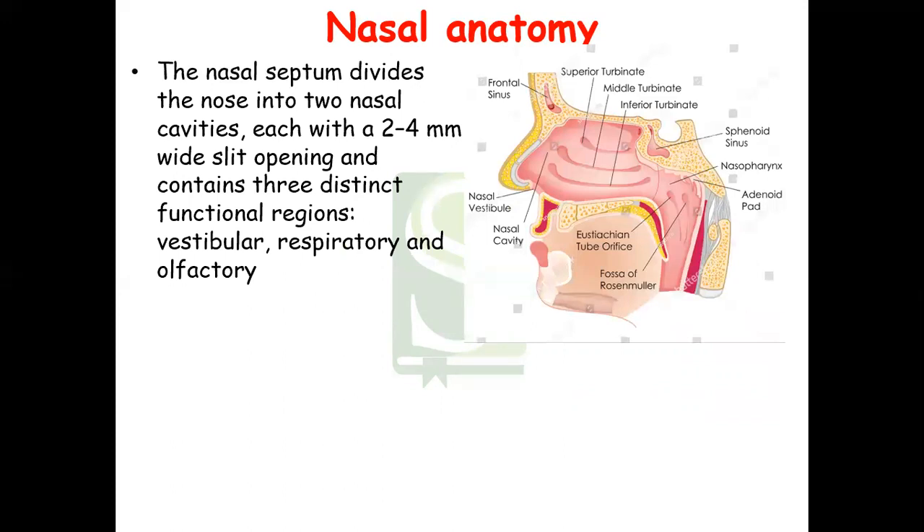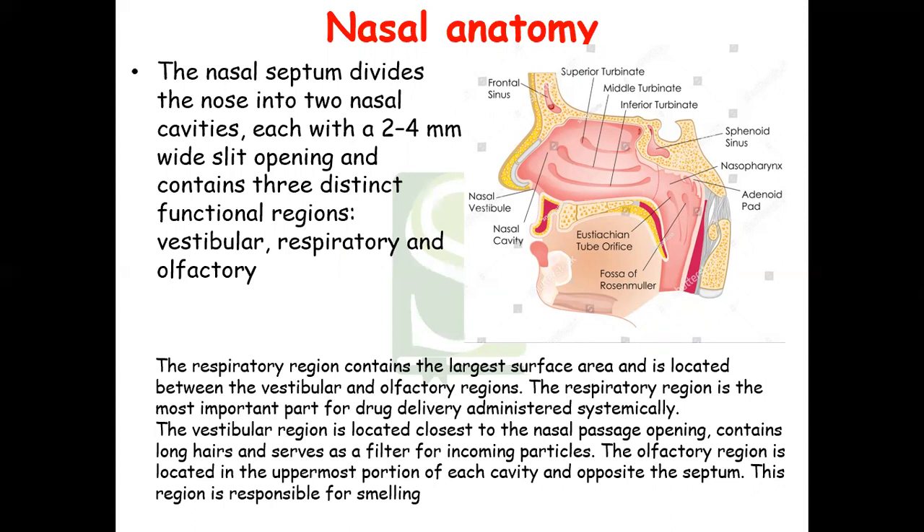Now let us see the nasal anatomy. The nasal septum divides the nose into two nasal cavities, each with a two to four millimeter wide slit opening. It contains three distinct functional regions: the vestibular region, the respiratory region, and the olfactory region. The respiratory region contains the largest surface area and is located between the vestibular and olfactory regions. It is the most important part for systemic drug delivery.